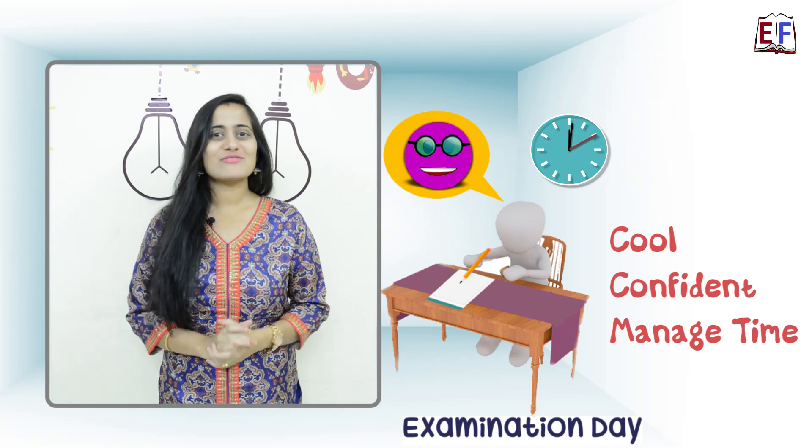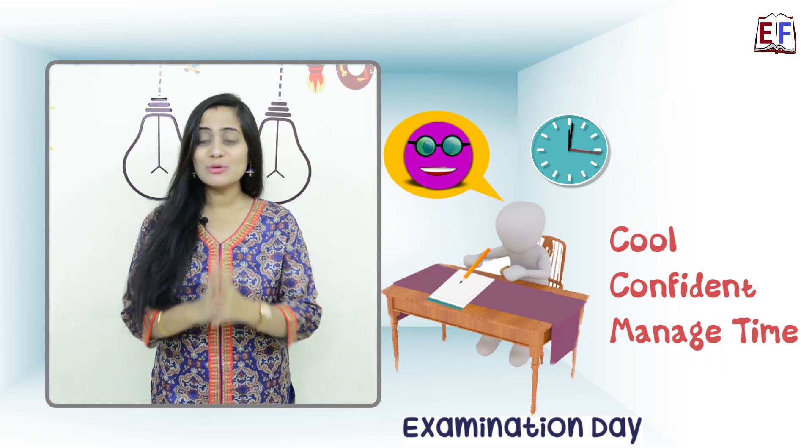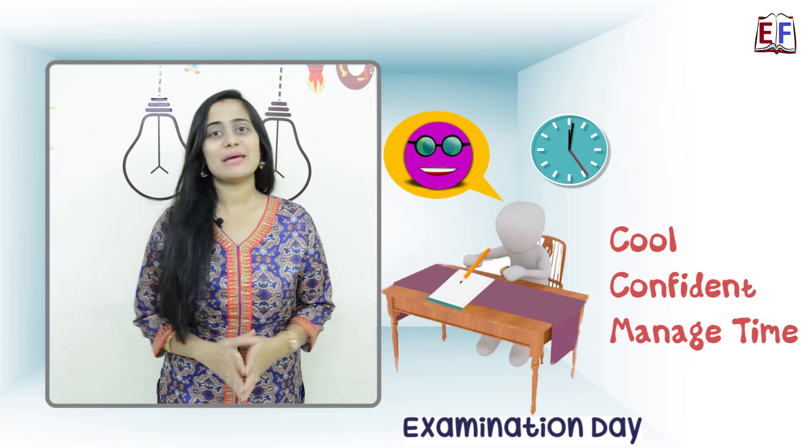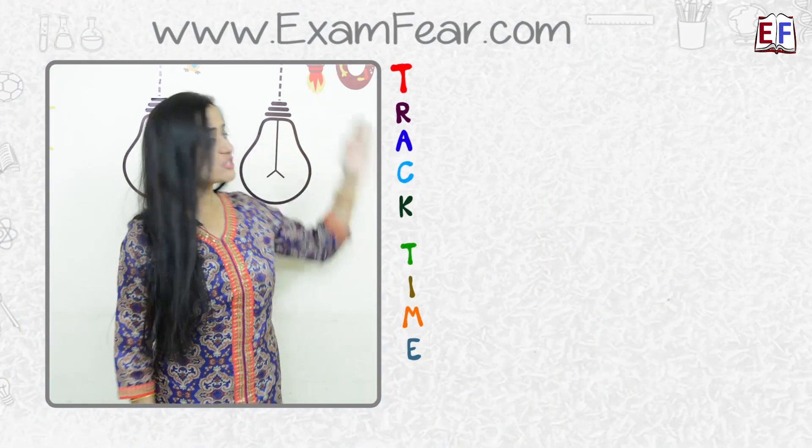Today we have come up with a very smart strategy that will help you manage time effectively inside the examination hall. We have named that strategy 'TRACK TIME.' Here T stands for Track time since beginning.